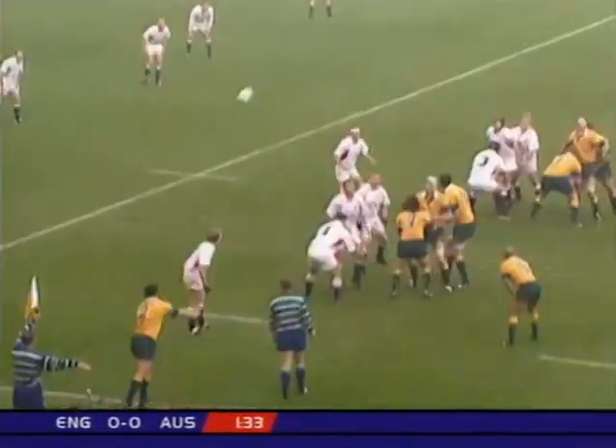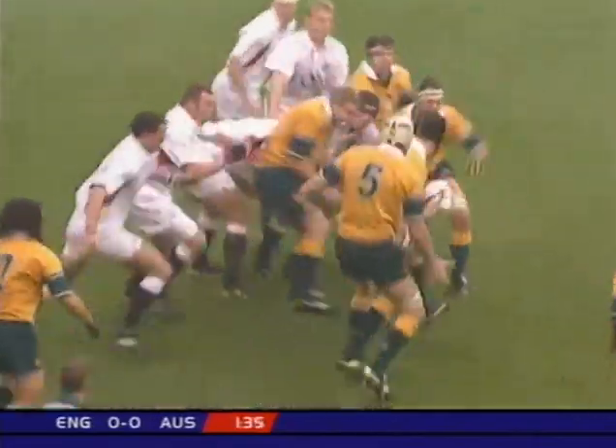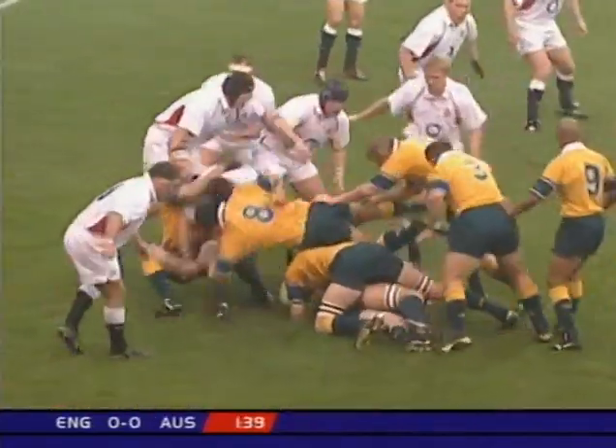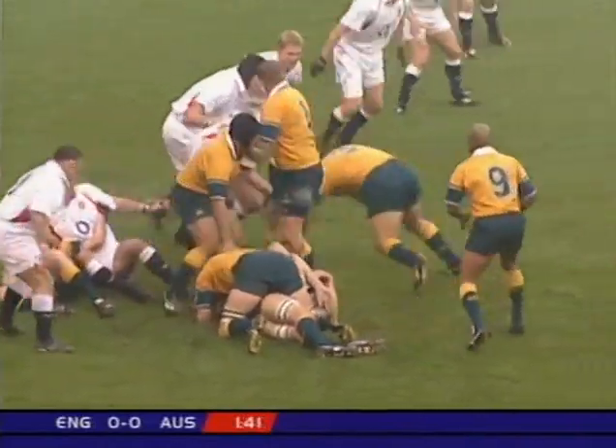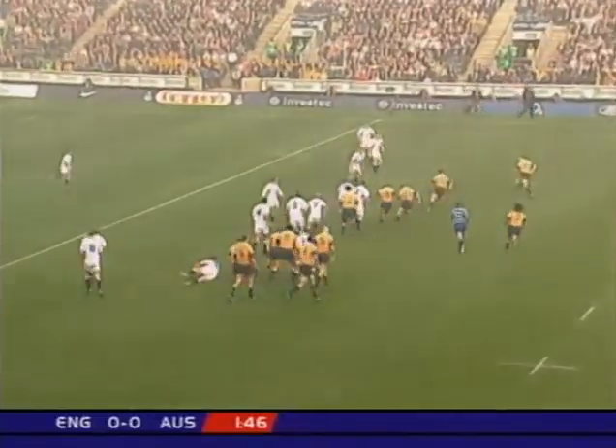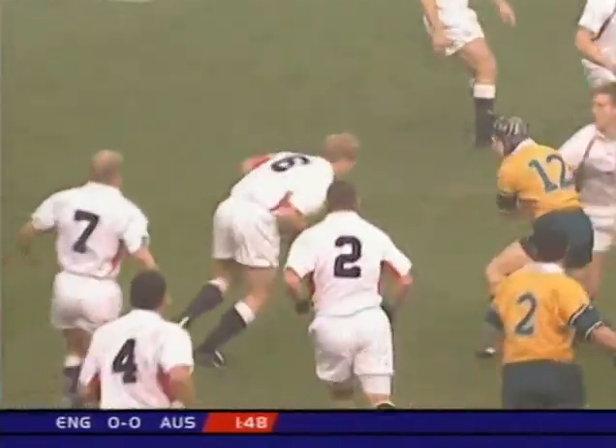Paul back from his hamstring problem. And there's Vickerman — up until this year he was qualified for South Africa, but he's chosen Australia. So has Noriega, the ex-Argentina international. But he's lost it. And Neil Backers there and Moody — the Leicester combination in the back row.